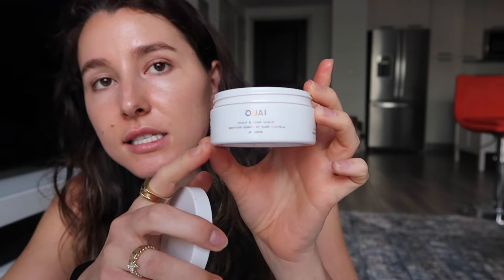Next is this scalp and body scrub from Whey, in this teeny tiny jar. I tried to use this scrub on my scalp and I didn't love it. So even though it's a hair and body scrub, I used it more as a body scrub. Loved it as a body scrub — as a hair scrub, not my first choice.